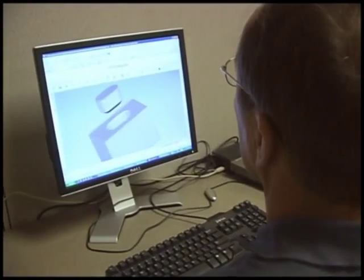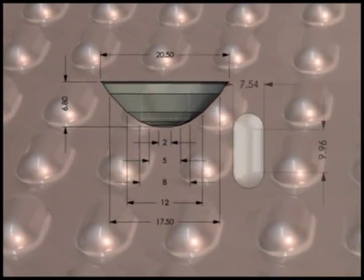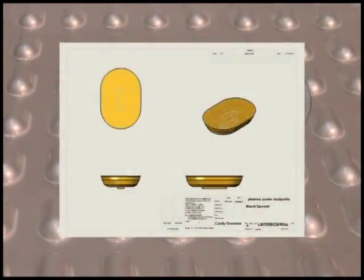With our new capability, we can now partner with you to design, develop, and prototype thermoformable and cold form blister packs for applications including drug delivery and medical device blisters. We offer cavity designs, specification development, drawings, prototypes, and scale-up assistance.